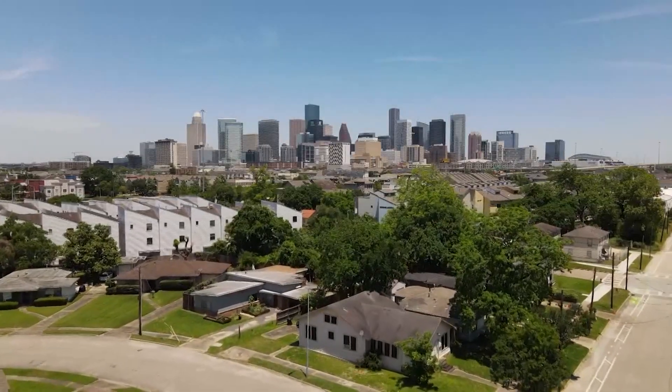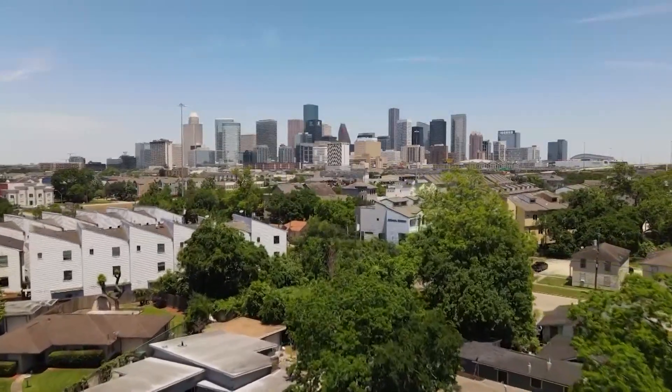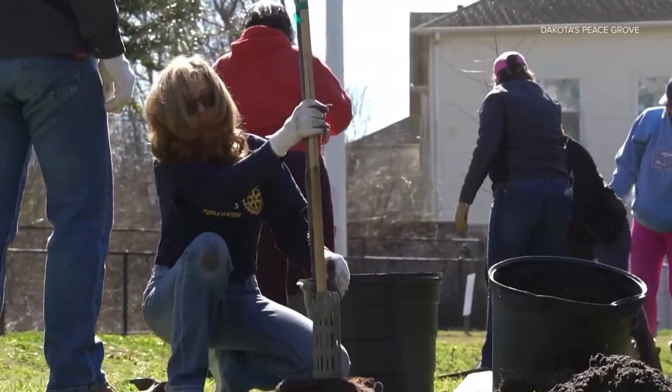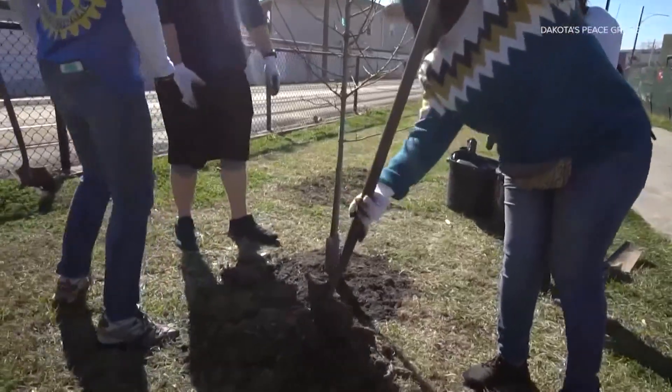There are other ways to fix this heat island effect too, like painting roofs white and having more green spaces. There are things that we can do to cool down our neighborhoods, because this isn't just an anomaly — this is a fact of life now. I'm Lauren Tallarico, KHOU 11 News.